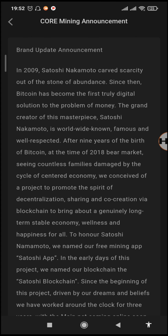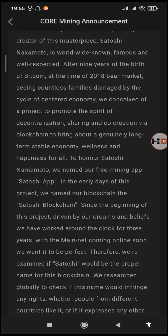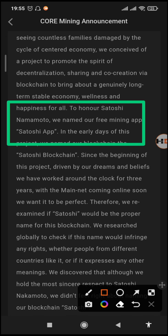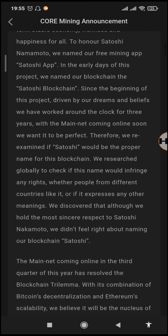This is the brand announcement by the Codau, and here they explain how they idolize Satoshi Nakamoto as the creator of Bitcoin, love his work and his masterpiece, and that's why they called the coin BTCS — the Bitcoin Satoshi Coin. In the section where they mention honoring Satoshi Nakamoto, it reads: 'To honor Satoshi Nakamoto we named our free mining app Satoshi in the early days of this project. We named the blockchain the Satoshi Blockchain.'